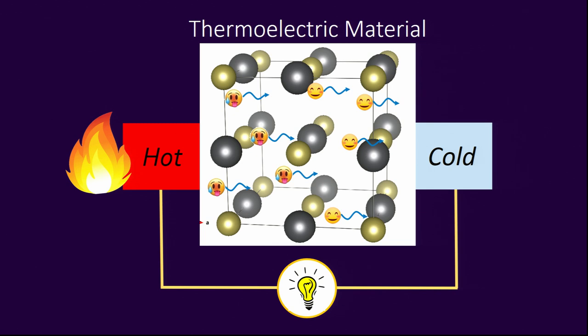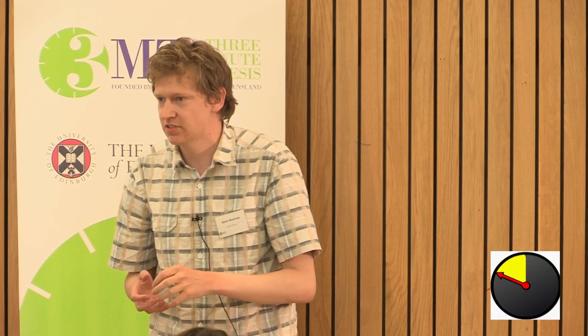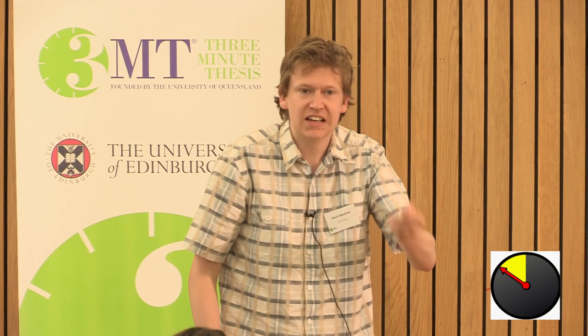The answer is quantum mechanics. To many, quantum mechanics is just some confusing theory. But to a physicist, it's a toolbox. If we know how the atoms are arranged in our material, we can use quantum mechanics to calculate exactly how the electrons will flow through it, predicting the size of this effect. And what we've found is that when you squeeze these materials under tens of thousands of atmospheres of pressure, you can significantly improve their thermoelectric properties.